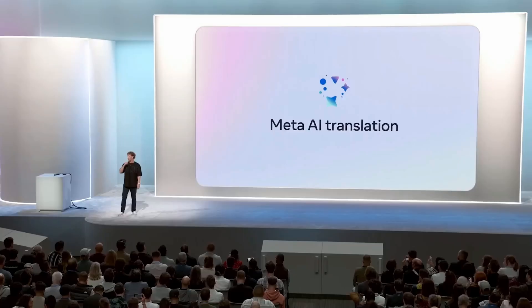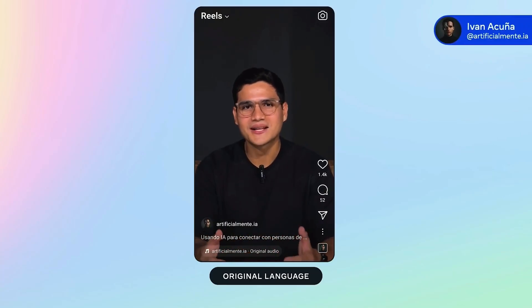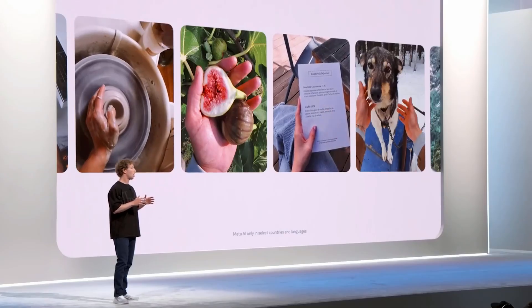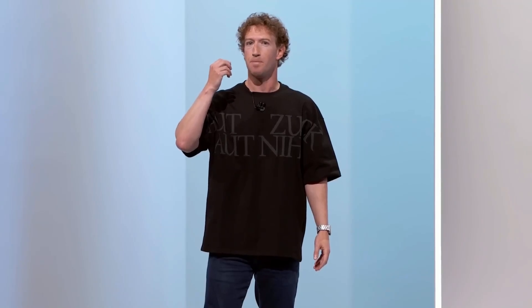We're also doing automatic lip-syncing so it actually looks like you are speaking the other language. Glasses are kind of the perfect form factor for AI — for letting an AI assistant see what you see, hear what you hear, and communicate with you privately so it can help you out with whatever you're doing throughout the day.